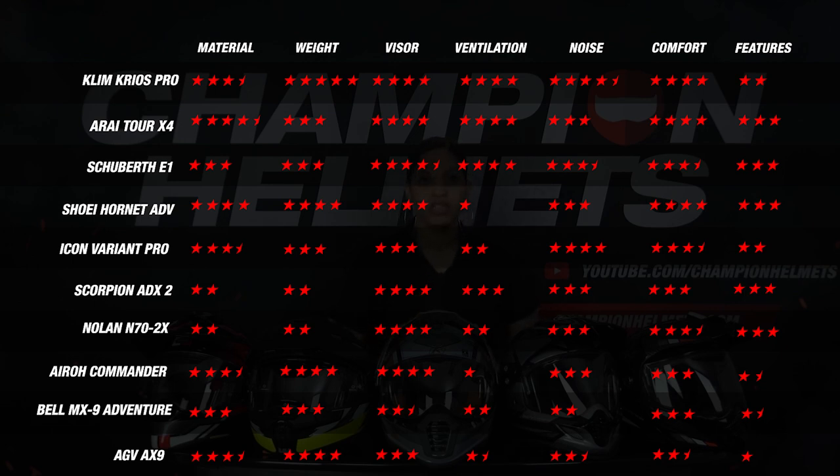The Bell and the Icon also have a disappointing overall score. Our strongest performances out of the gate are the Klim Cryos Pro, the Schuberth E1 and the Arai Tour X4, and the scores are all very close. This is good to see, since not only does healthy competition bring you more options, but it also makes finding out which will come out on top even more exciting.